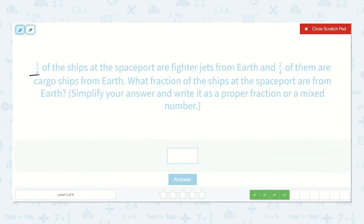One-fourth of the ships at the spaceport are fighter jets from Earth and two-fourths of them are cargo ships from Earth. What fraction of the ships at the spaceport are from Earth? Simplify your answer and write it as a proper fraction or a mixed number. So we have one-fourth plus two-fourths — that's three-fourths. That's our final answer.